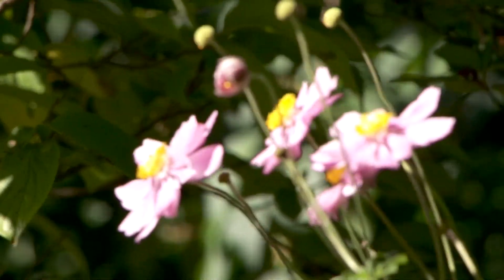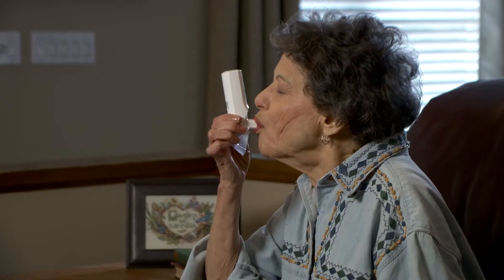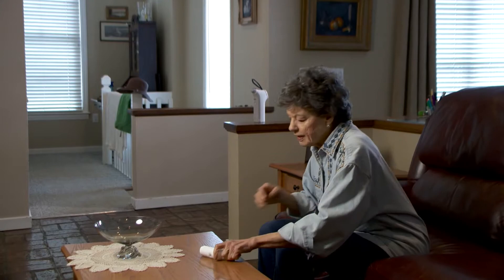Life has so much to offer to those who are able to get out and enjoy it. Unfortunately, Leah and millions of others with COPD struggle to manage their shortness of breath even after using their rescue medications as prescribed.